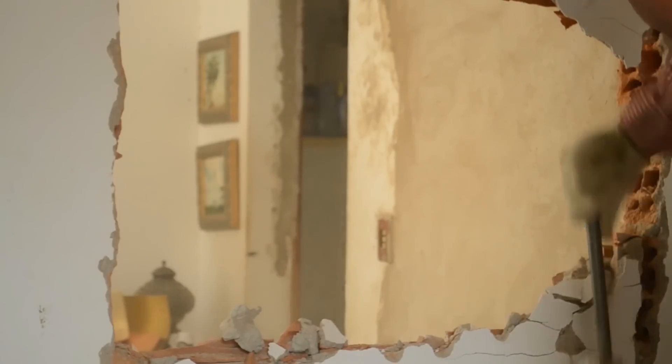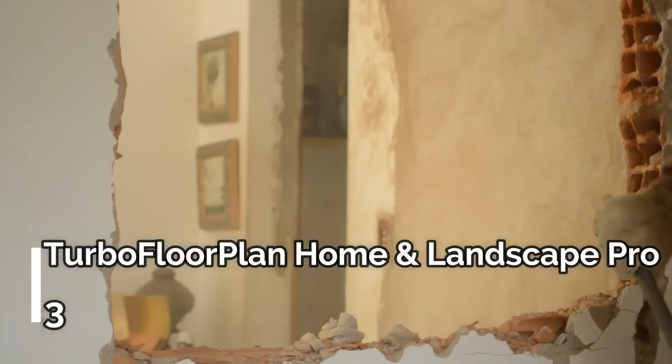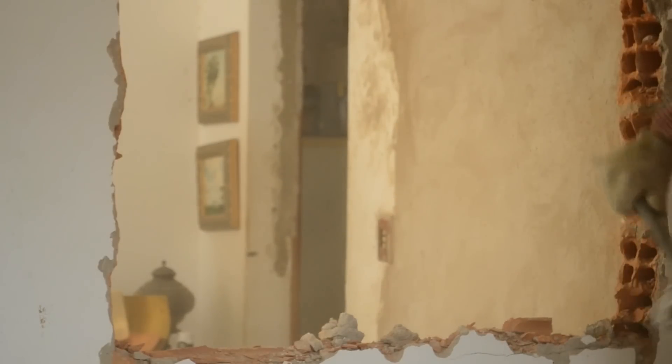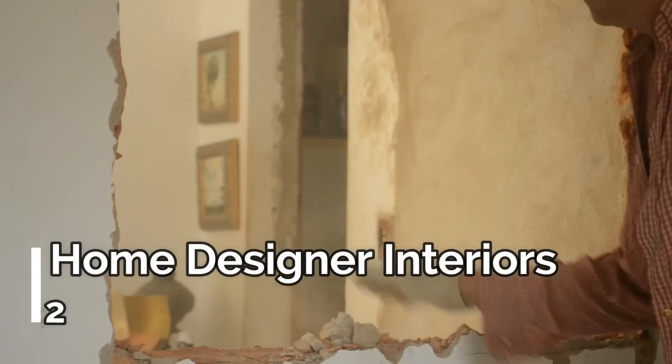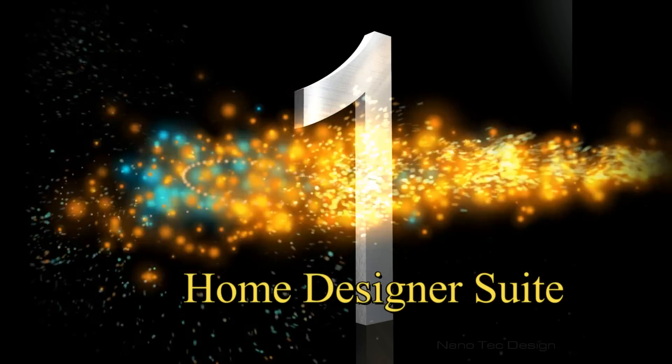And now the 3 Best Home Design Software: Turbo Floor Plan Home and Landscape Pro, the Silver Award Winner; Home Designer Interiors, the Bronze Award Winner; and Home Designer Suite, the Guild Award Winner. Thank you for watching.